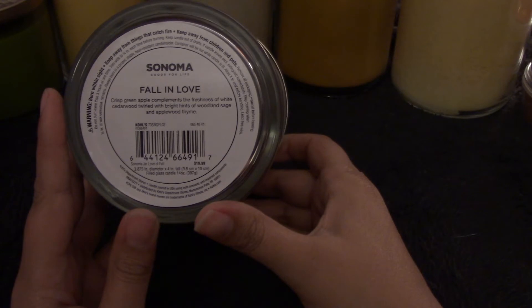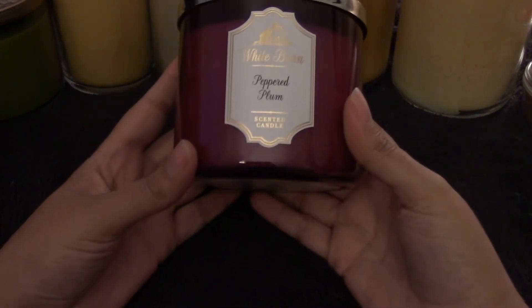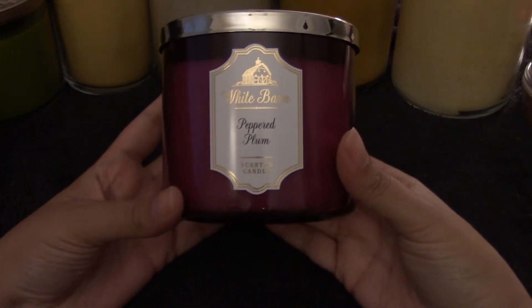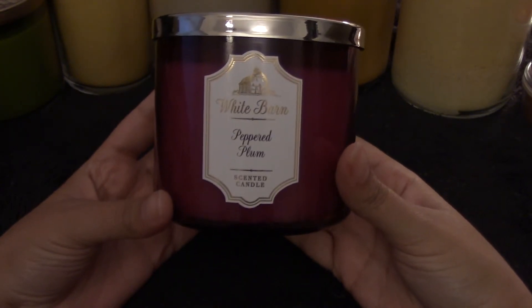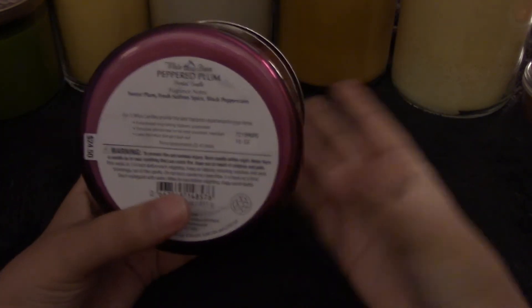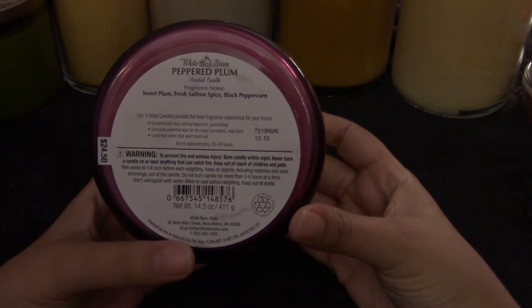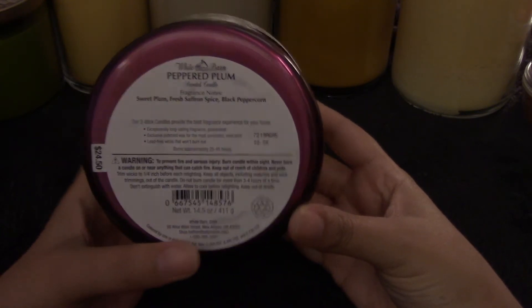The next candle I actually just bought about two hours ago and it is from Bath and Body Works — it is the highly hyped Pepper Plum. It's finally at my local Bath and Body Works store and I wasn't going to get it, but I got it and I'm putting it in with my September picks just in case. It is sweet plum, saffron spice, and black peppercorn.